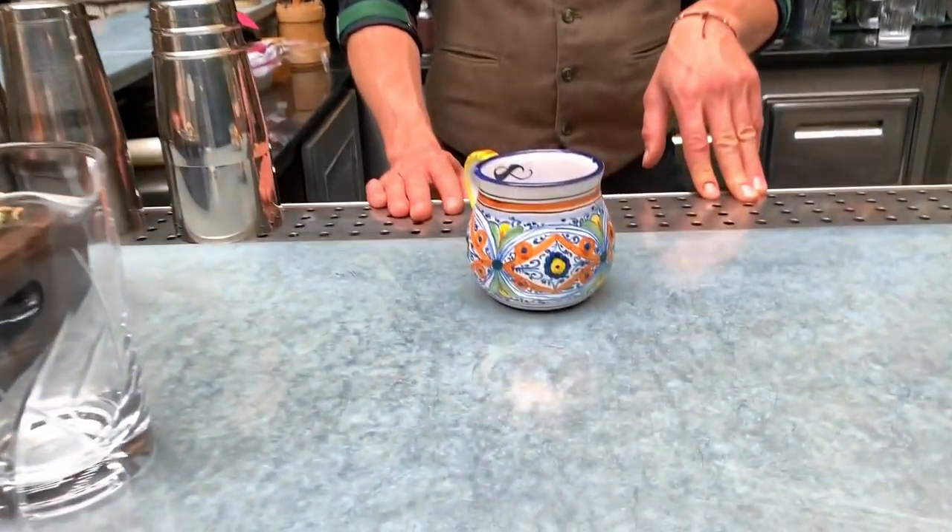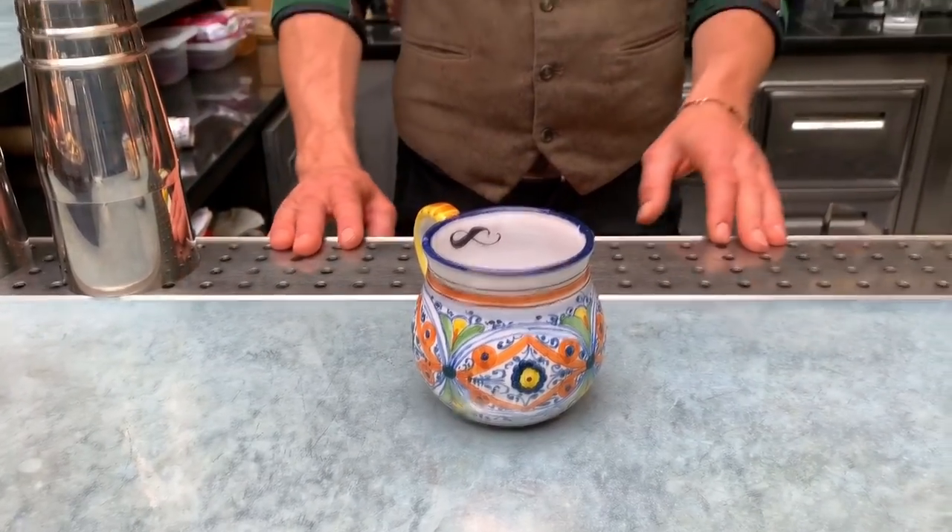Today we make Api del Giambologna, inspired by a monument in Piazza Santissima Annunziata. We serve it in a clay mug that has been handmade by a local designer — typical of Tuscany, the clay. The drink is inspired by the bees.